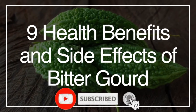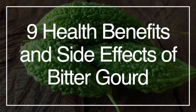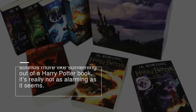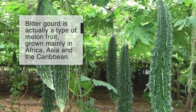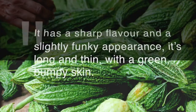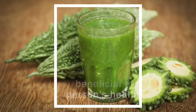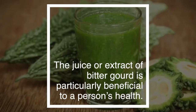Bitter gourd is an example of a food that's packed with health benefits that very few of us know much about at all. If you think bitter gourd sounds more like something out of a Harry Potter book, it's really not as alarming as it seems. Bitter gourd is actually a type of melon fruit grown mainly in Africa, Asia, and the Caribbean. It has a sharp flavor and a slightly funky appearance — it's long and thin with a green bumpy skin.